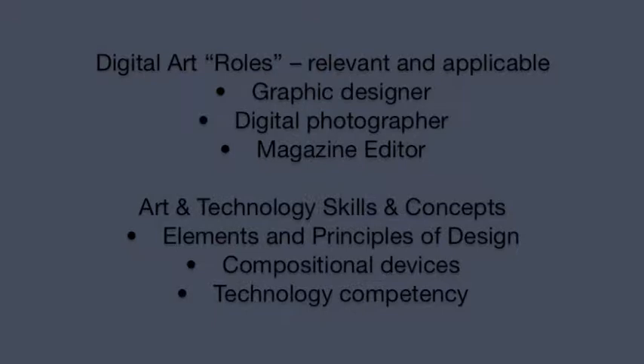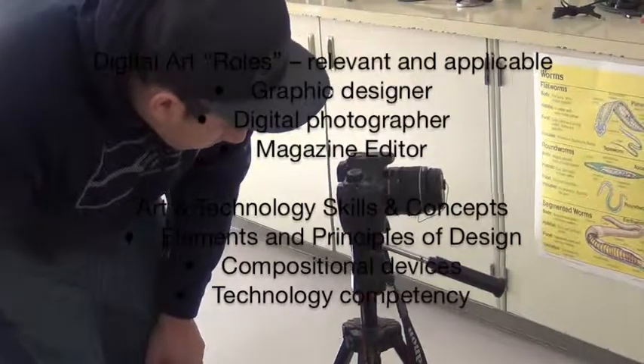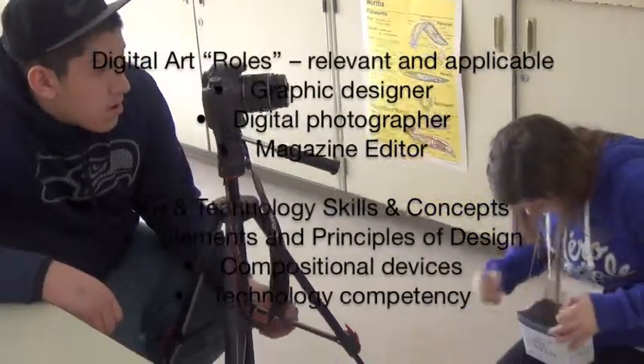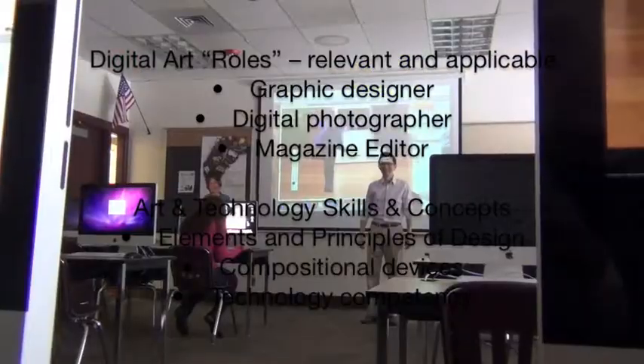A few of the jobs that students take on in digital design are the roles of graphic designers, digital designers, digital photographers, and magazine editors. Through these jobs, students learn art and technology skills and concepts including the elements and principles of design, compositional devices in photography, and technology competency.